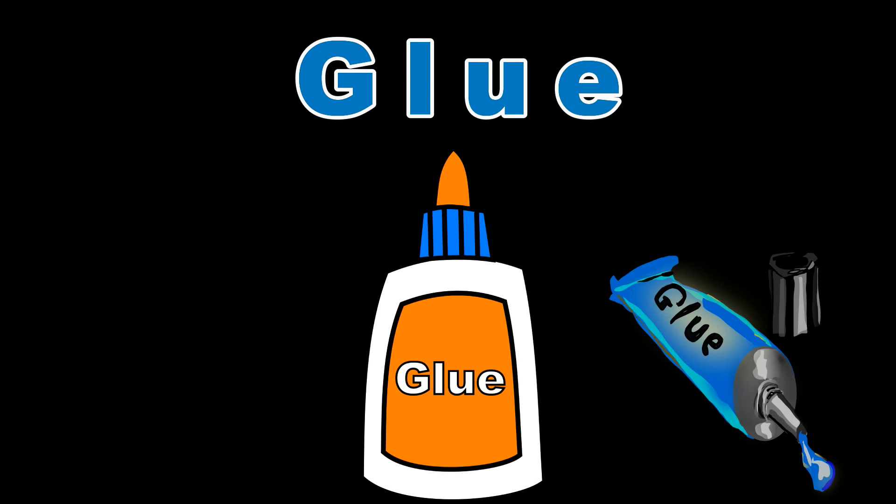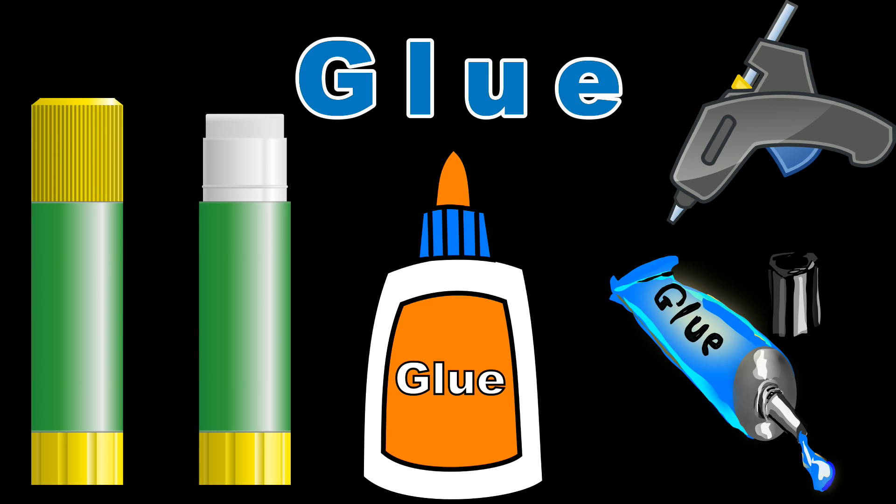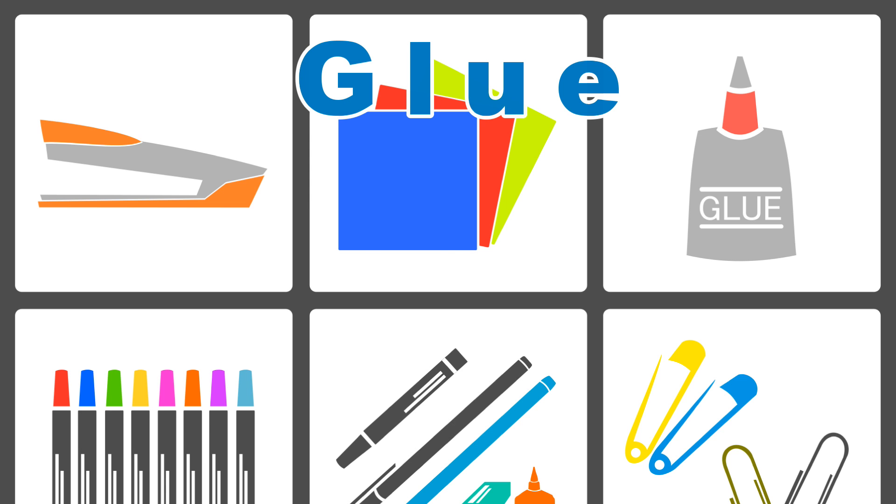Glue. This is a sticky substance that comes in many forms. It is used to do a lot of things, including making fun crafts.